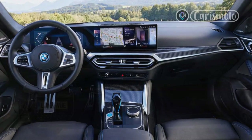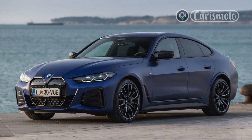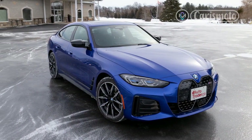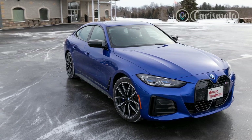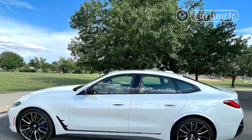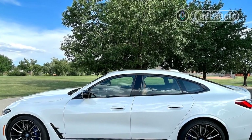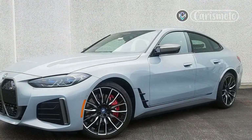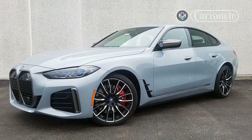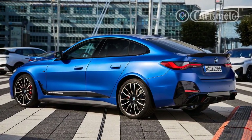Drivers have a choice of brake regeneration modes in the i4. Shift to B mode and you can mostly drive with one pedal, only activating the friction brakes when coming to a stop from higher speeds. B mode also helps for the on-off style of driving needed for a track or attacking a canyon road. I preferred it for neighborhood driving but mostly opted for the default coasting function in Drive, because it just made the i4 seem like a normal BMW. Drivers can also dig into the iDrive screen to adjust the amount of regen in Drive.